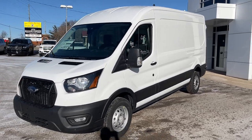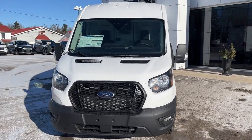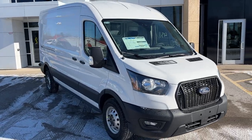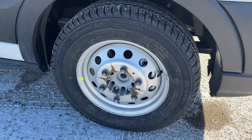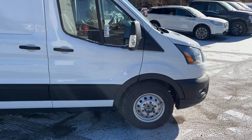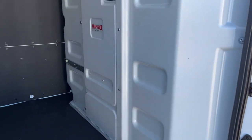2023 Ford Transit 350 cargo, medium roof, rear wheel drive. This one is in an XL 101A package in Oxford White paint — really rare that we get one of these vans in stock here at the dealership. You do have 16-inch steel wheels with all-season tires, and this one's powered by the 3.5-liter EcoBoost engine. Nice big side door here and we'll open it up.